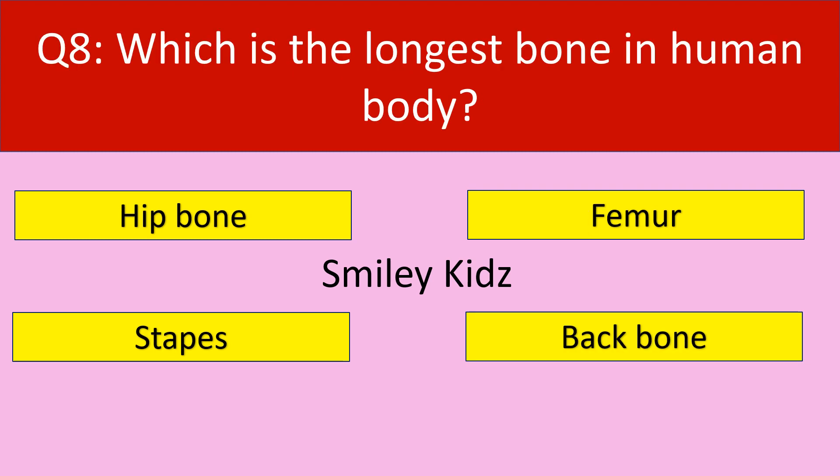Question number 8. Which is the longest bone in human body? Your options are hip bone, femur, stapes, backbone. Your time starts now.